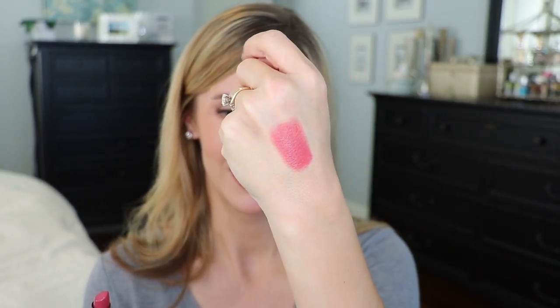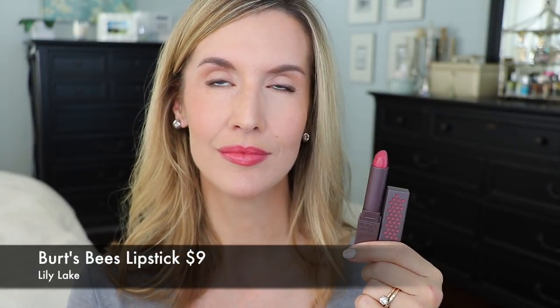I had Burt's Bees number 530 in Lily Lake on in a video recently and a lot of you asked about it. It's a really pretty berry shade — normally I'd think of a berry like this for spring, but it works really well in the fall because it brightens up your lips. It's not a bright berry; it's more of a deep berry shade. The formula is pretty creamy, and the first time I put it on and took a sip of coffee there wasn't a ton of transfer. It actually lasted a decent time on my lips, which I wasn't expecting.